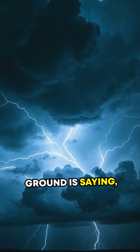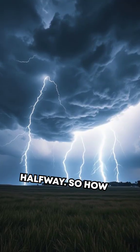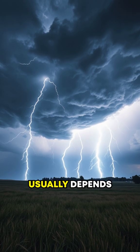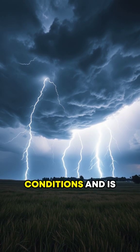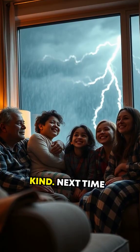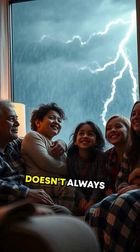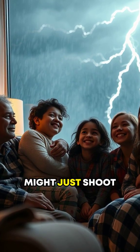It's as if the ground is saying, I'll meet you halfway. So, how rare is this? Well, upward lightning usually depends on specific storm conditions and is much less common than the traditional kind. Next time you see a storm, remember, the lightning doesn't always come down — it might just shoot up.